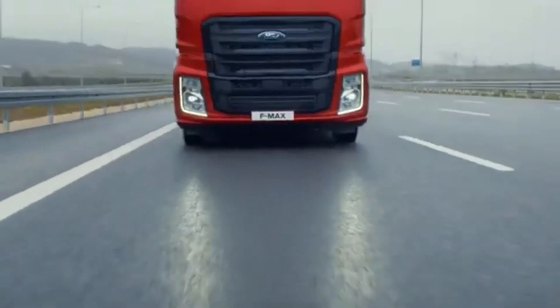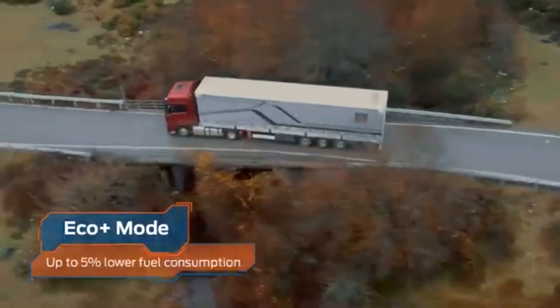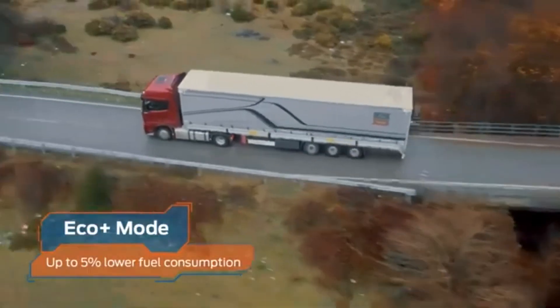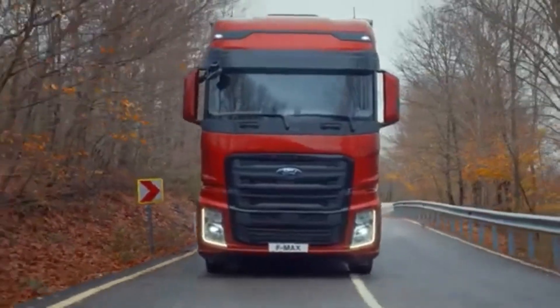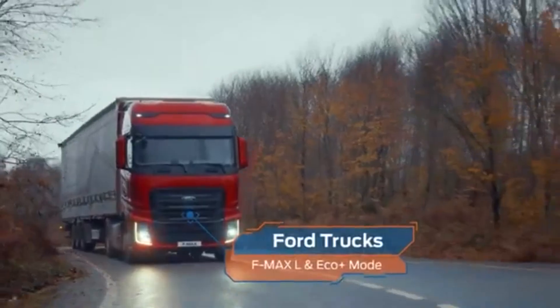Thanks to technologies like these, Eco Plus Mode lowers your fuel consumption by up to 5%. Ford Trucks F-Max L with Eco Plus Mode. Sharing the load.